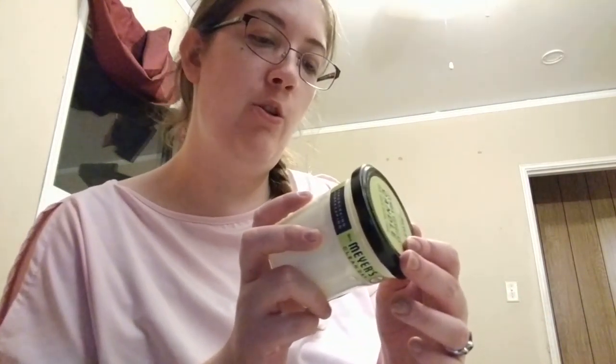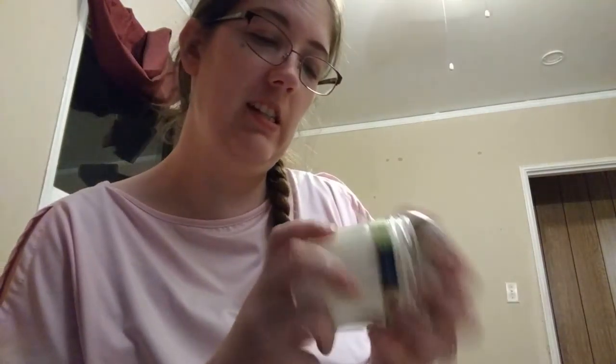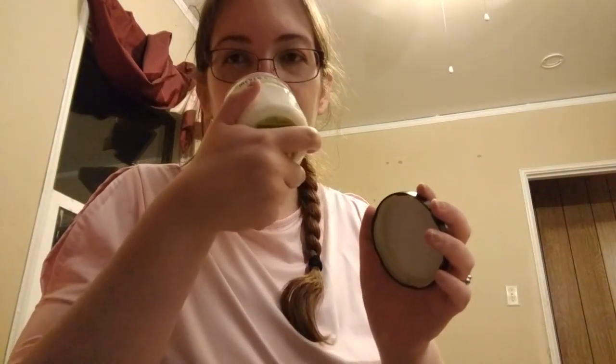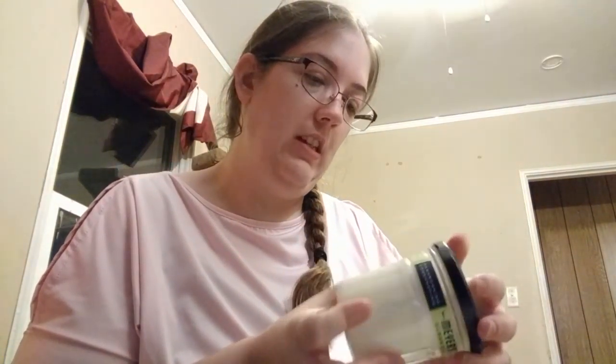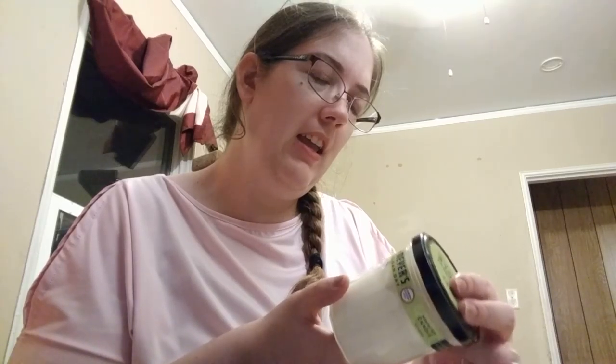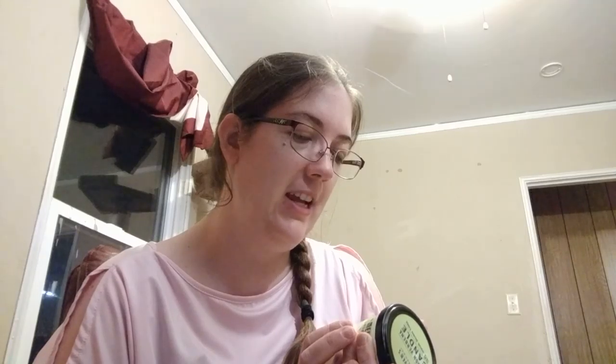I also got — I'm excited for this — the Clean Day Lemon Verbena scented soy candle. Oh my gosh, that smells so good. I love candles and this smells really good. Soy candles burn slower, so it'll last longer, which is good. Lemon Verbena has a wonderful citrus scent that's light, refreshing, and is considered to pick you up. Smells so good.